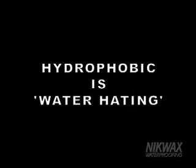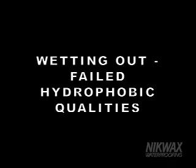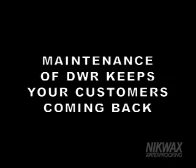To review the basics: hydrophobic equals water-hating, hydrophilic equals water-loving, wetting out equals failed hydrophobic qualities. Durable water repellency, or DWR, prevents treated material from absorbing water. Proper maintenance of DWR keeps your customers happy and coming back time and again. Protect your customer's investment and give them the most for their gear dollar by showing them how Nikwax can maintain the factory supply DWR system built into the gear.